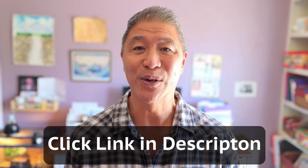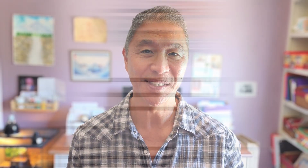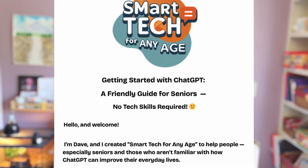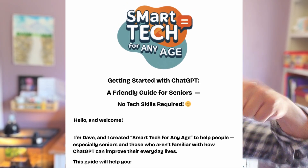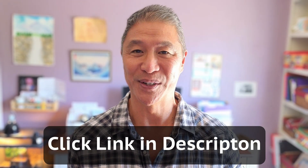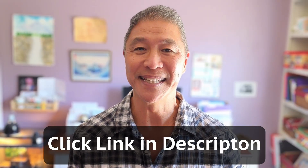Are you interested in a simple, downloadable, and free PDF file that teaches you how to go from a beginning ChatGPT user to semi-pro? I made one for you. You can get it right now by clicking the very top link below. It's called 'ChatGPT Guide for Seniors: Explained in Plain English.' Grab it right now — all for free. Now let's get back to learning.